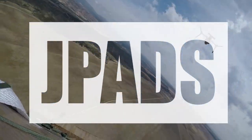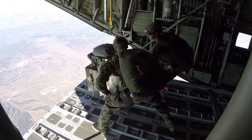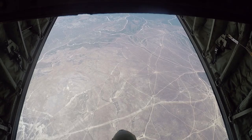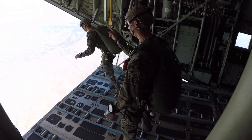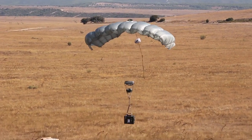J-PADS is a Joint Precision Autonomous Delivery System. It's a GPS-guided parachute that can go over and deliver supplies ranging from 50 pounds all the way up to 2,000 pounds. The difference between this system and our normal traditional method of cargo drop is that this system is much more accurate. It's flying itself to a grid point, and it can also be dropped from much higher altitudes and much further offsets.